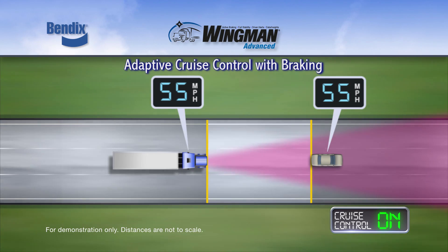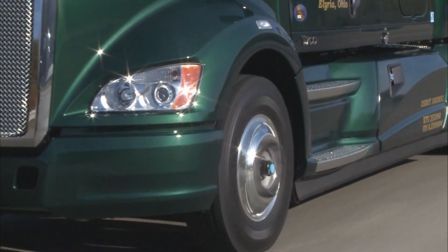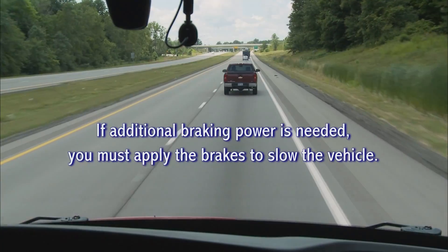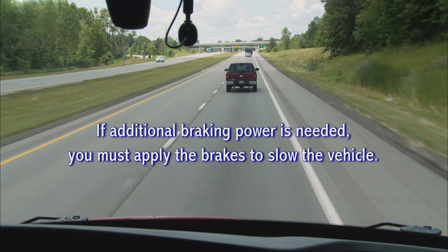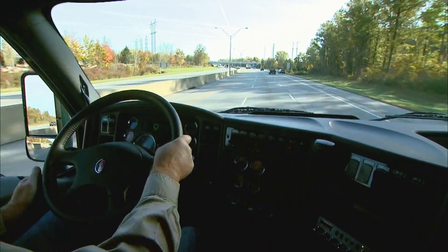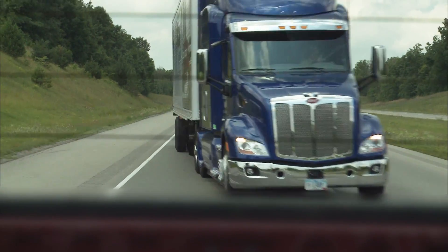If the situation calls for even more deceleration, the Bendix Wingman Advanced system activates the brakes to rapidly slow the truck. The adaptive cruise control with braking feature applies about one-third of the total vehicle braking capability. If additional braking power is needed, you must apply the brakes to slow the vehicle. With Bendix Wingman Advanced, you are always responsible for control of the vehicle and can override the system by applying additional braking or full throttle during an intervention.